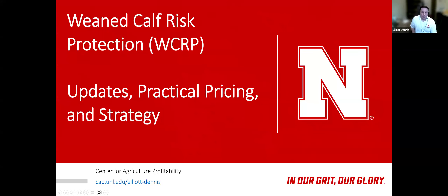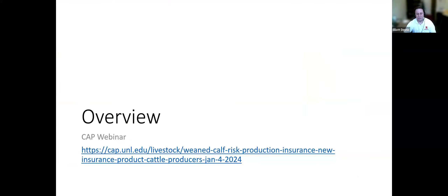Thanks, Jay. This is part two of our effort to educate individuals on Weaned Calf Risk Protection. Before we get into what USDA released and where we get that information, let's just review the product. The previous webinar — about an hour and 15 minutes, put out in beginning of January — goes over all the nitty-gritty details on how the product works, where to find information, and what the reporting requirements are.